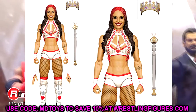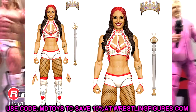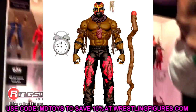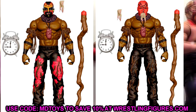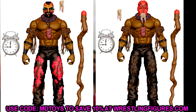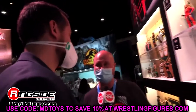Queen Zelina looks great in white gear with a solid head sculpt. Women's figures are way more poseable than they used to be, which makes me much more excited for them. The biggest surprise in Elite 99 is Boogeyman returning to the line — haven't seen him since Elite 48 or 50. He's the chase variant in all-black pants with a red head. You get worms accessories, clock accessory, heart necklace, and staff. Very toyetic — I'm definitely trying to get both versions.